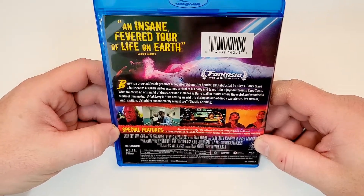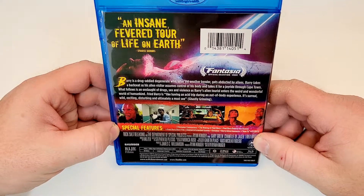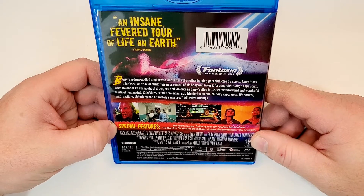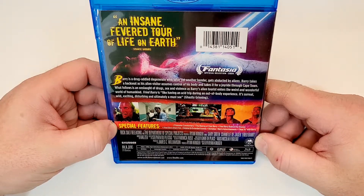Special features include filmmaker commentary, the making of Fried Barry, Fried Barry behind the scenes, Fried Barry short film, deleted and extended scenes, outtakes, Barry advertisements, and how-to with Barry.